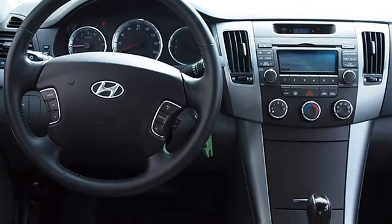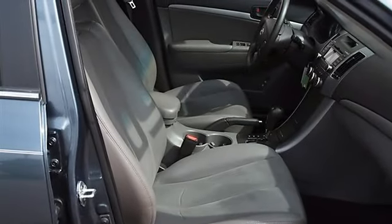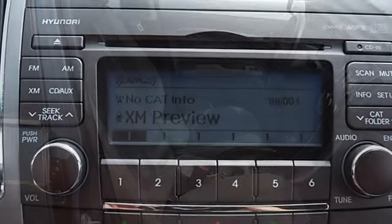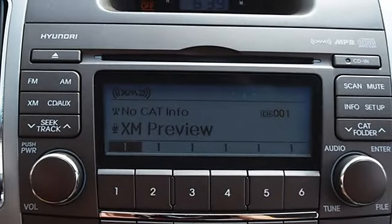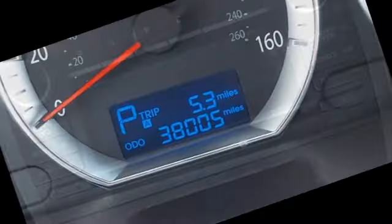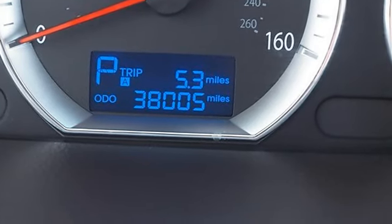Satellite radio, MP3 player, auxiliary audio input, cloth seats, leather seats, power driver seat, bucket seats, driver lumbar support, pass-through rear seat, second row bench seat, auxiliary power outlet, adjustable steering wheel, steering wheel audio controls, leather-wrapped steering wheel.